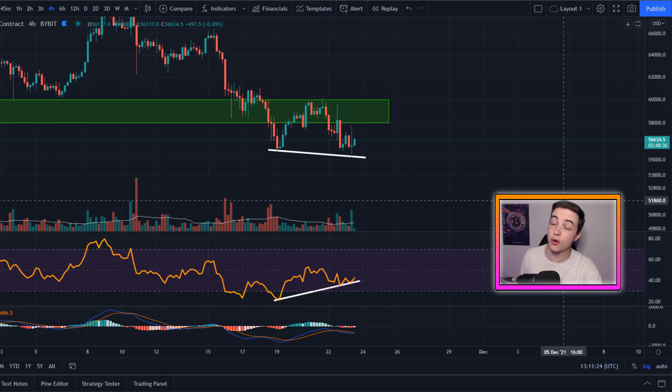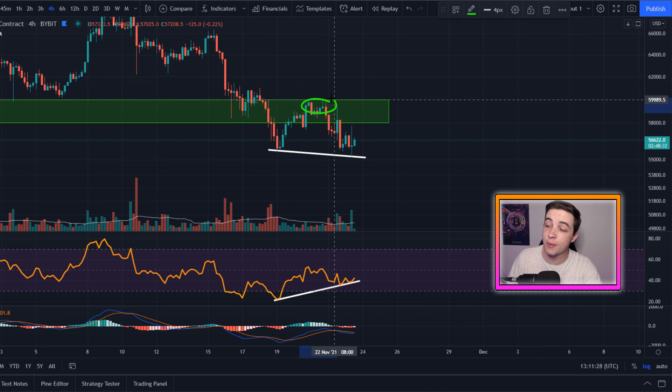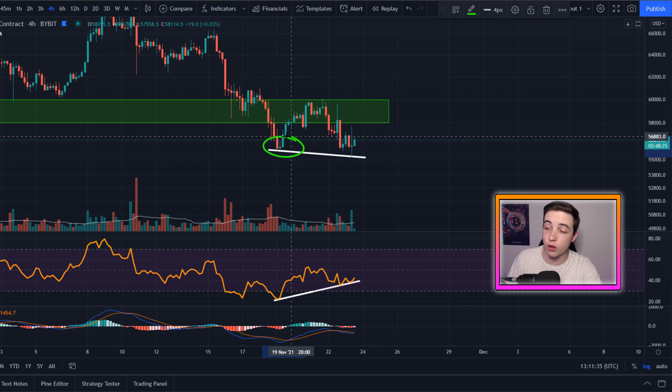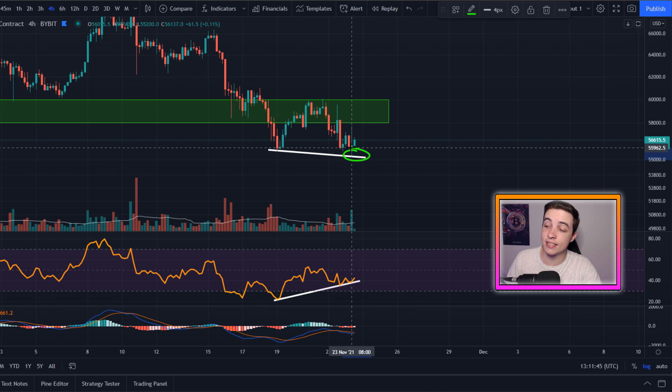So right here we're on the Bitcoin US dollar chart on the 4-hour timeframe. Bitcoin has obviously continued from that rejection at $60,000 further to the downside, right into this exact low here coming in at around $55,500. And with this recent wick to the downside, technically speaking, Bitcoin has formed a lower low.